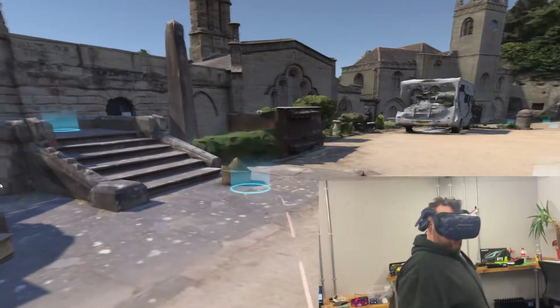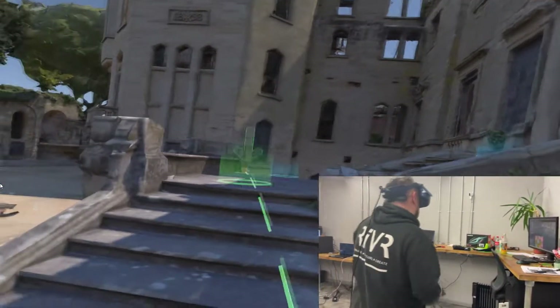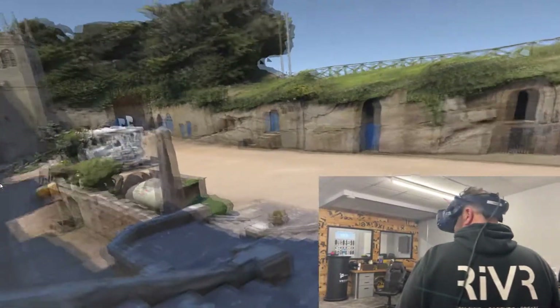This is where we shot one of the sections for the Gadget Show on these steps, so it's really weird. And then obviously you can look over the edge here — a little bit scary. Go up the stairs, back up to this door, have a good look around the place.